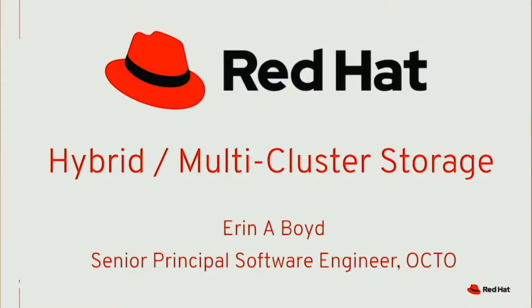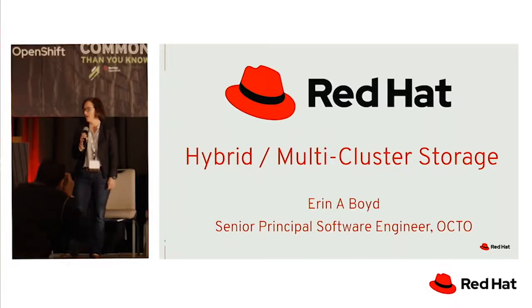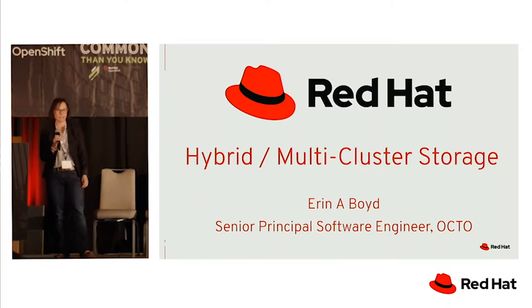My name is Erin Boyd. I'm a senior principal engineer for Red Hat. I work in the office of the CTO. Currently, I'm working on hybrid and multi-cluster storage and just the multi-cluster story we have coming out of Red Hat.